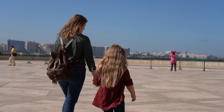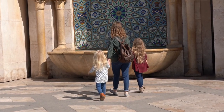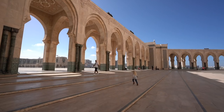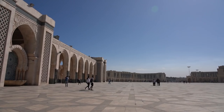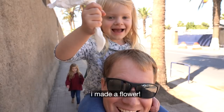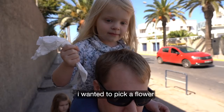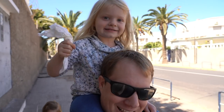We didn't do much research on Casablanca — we were only going to be here for about 24 hours before we head to Chefchaouen. But we made it to this mosque and there's lots of places for the girls to kind of run around and play, so all in all we're having a great time. The Hassan II Mosque is the largest mosque in all of Africa and the third largest mosque in the entire world. I made a flower!